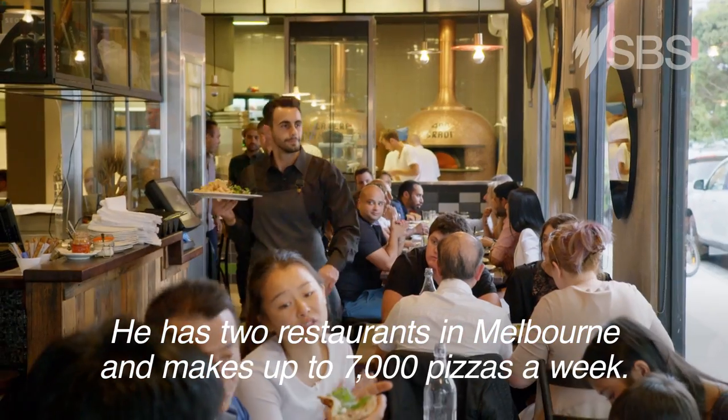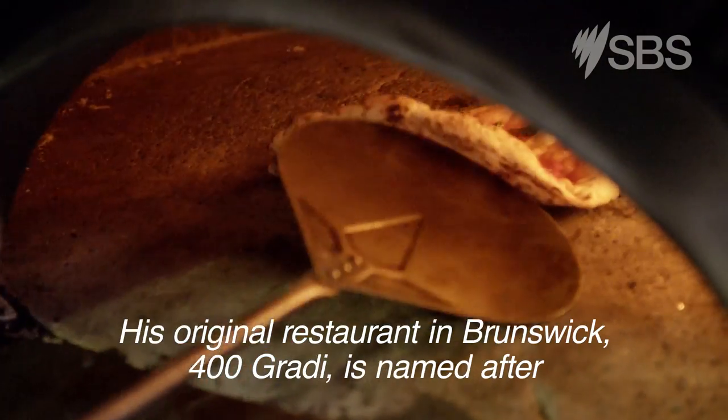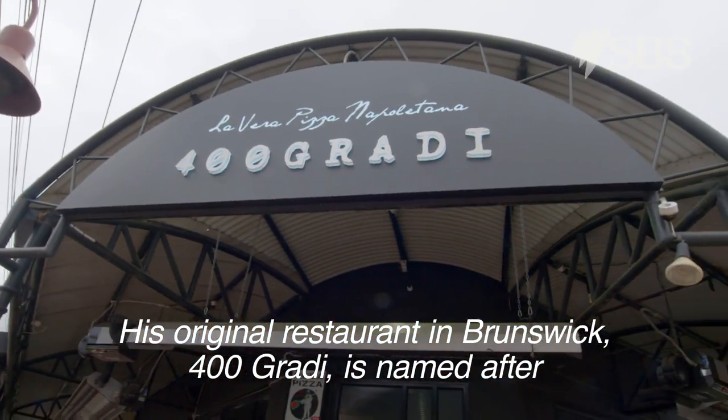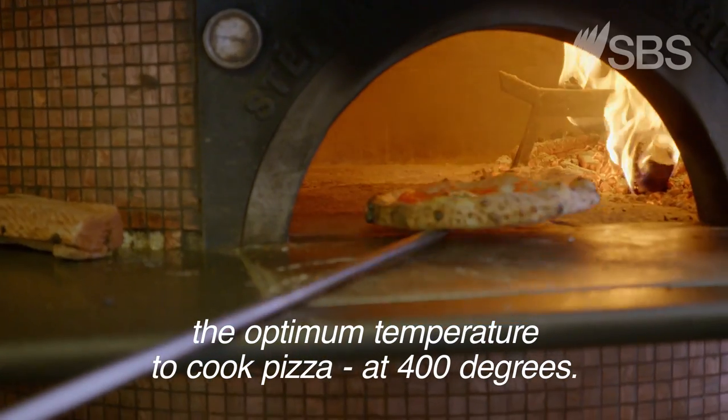He has two restaurants in Melbourne and makes up to 7,000 pizzas a week. His original restaurant in Brunswick, 400 Gradi, is named after the optimum temperature to cook pizza at 400 degrees.